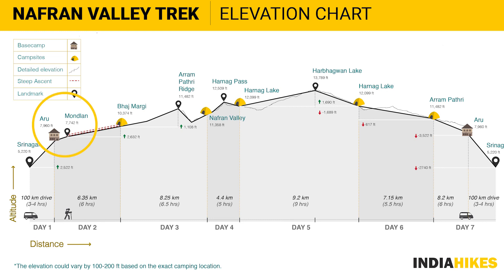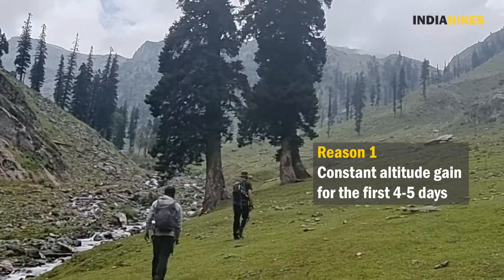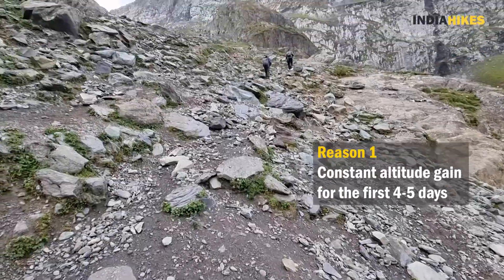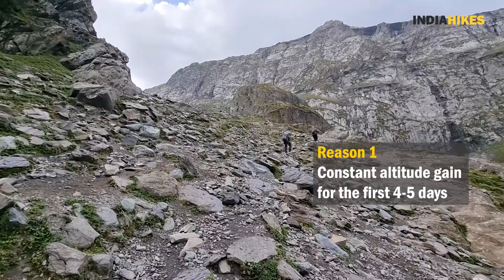This track starts from 8,000 feet and it reaches to 14,000 feet, which is the highest point of the track. That means that in the initial 4-5 days of the track you are constantly gaining altitude and reaching 14,000 feet where the oxygen supply to your body is very less because of the low atmospheric pressure. And that puts our cardiovascular system and our respiratory system under a lot of stress.